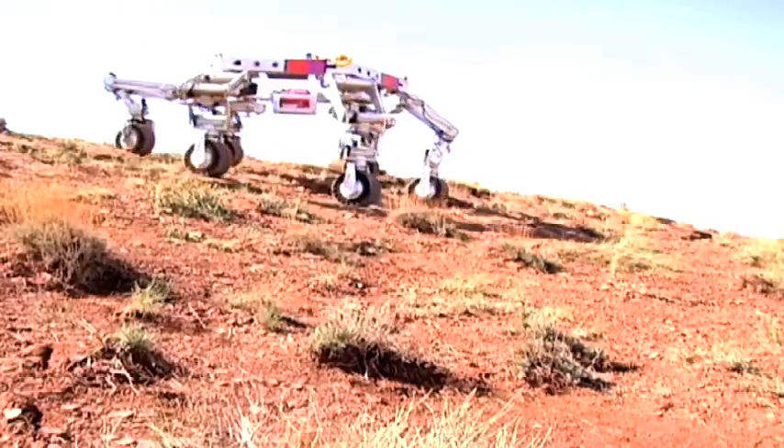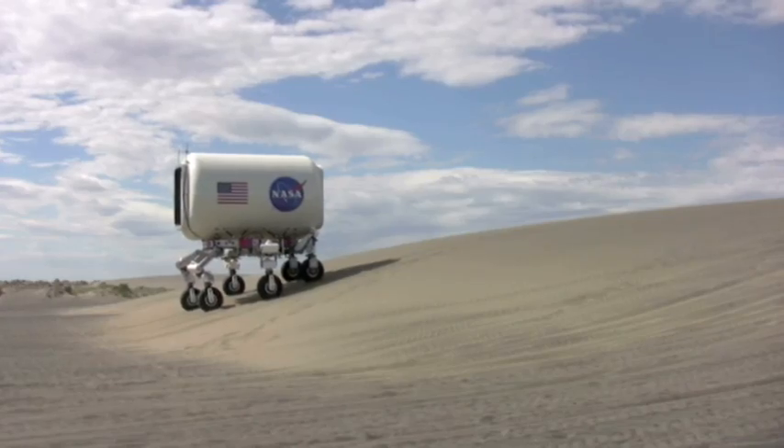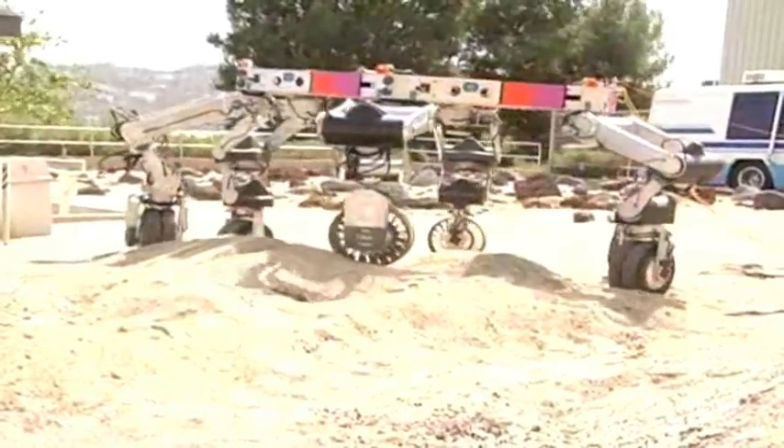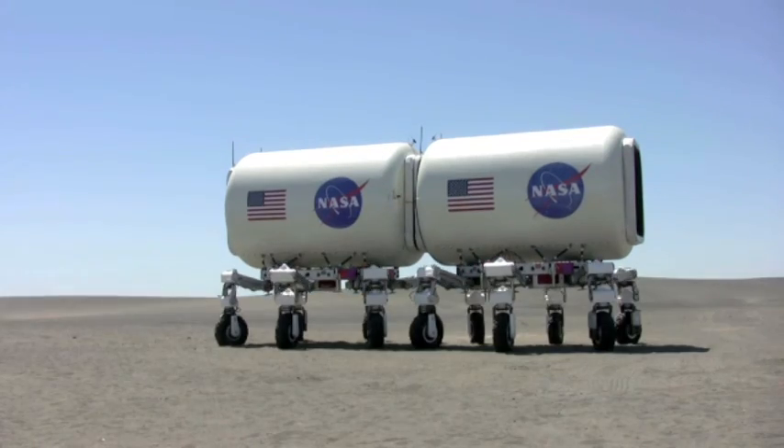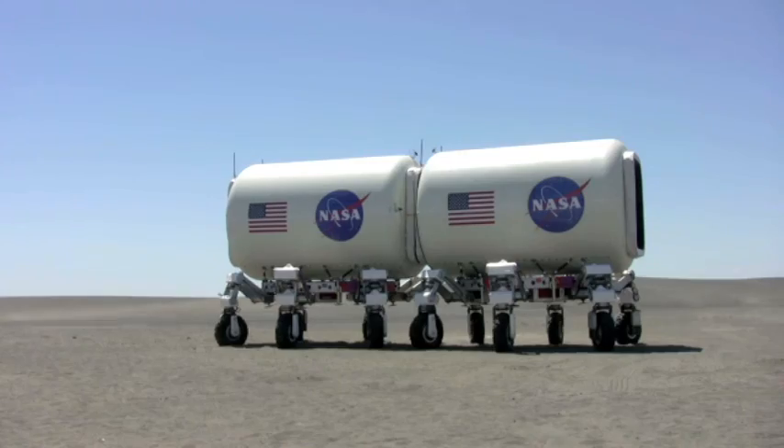Look at how ATHLETE can roll over bumpy ground, climb steep hills, and walk across soft sand — just like the kinds of surfaces that are found on the moon. It can load, transport, and set down cargo almost any place the astronauts need it.